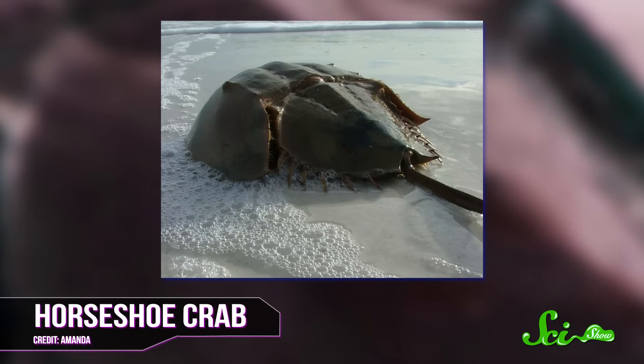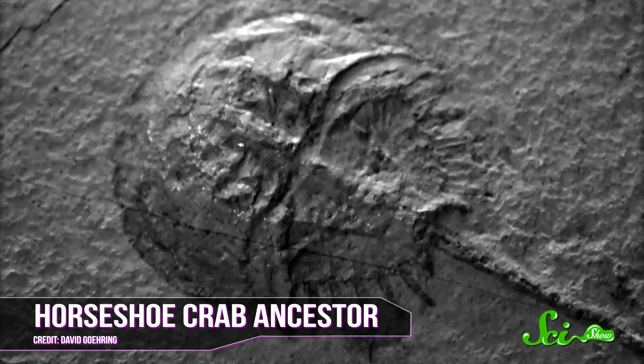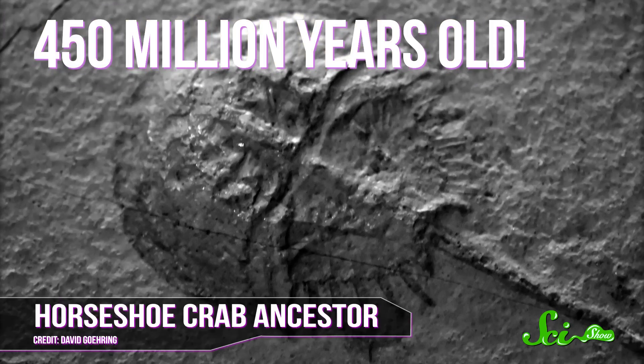They're also mega-ancient. The oldest horseshoe crab fossil we've found is around 450 million years old. That means they have survived virtually unchanged for nearly half a billion years, outliving pretty much anything else. These guys are survivors.